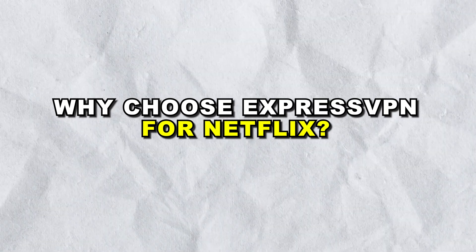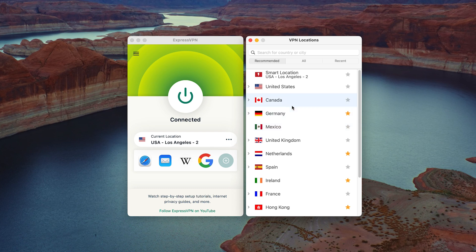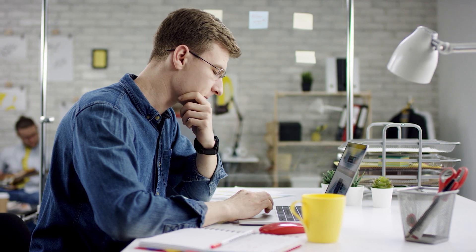So why choose ExpressVPN for Netflix? Netflix's library can vary greatly between countries. Shows available in the U.S. might not be accessible in the U.K. and vice versa. ExpressVPN solves this problem by allowing you to change your IP address to one in a different country, thus accessing that country's Netflix library. This is particularly useful for users who travel frequently or those residing in regions with limited content availability.